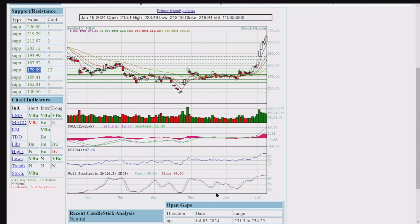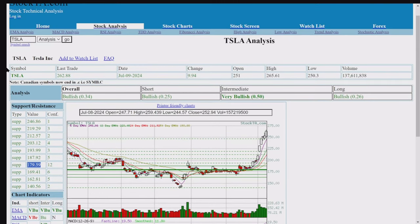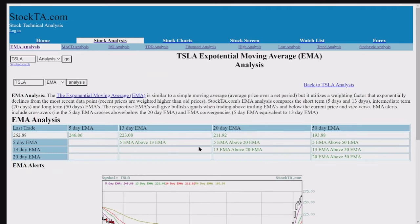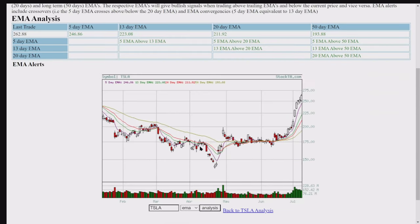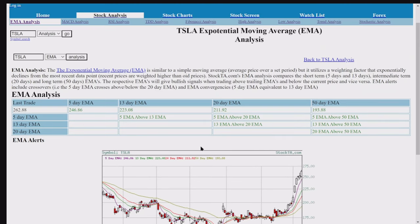This is the EMA — the exponential moving average. The EMA is all green. This is a smoothing device, and you can see here we are all green. Let's go to the MACD.